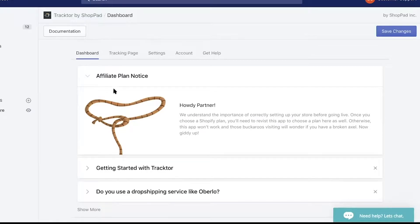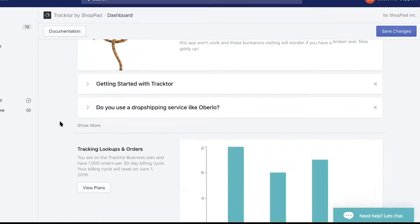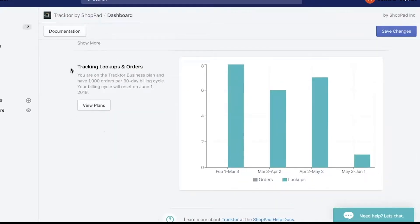Their custom dashboard provides different notes, tips, and tricks for merchants along with the number of orders their store has received in a given time. It also provides information on lookups, which are the number of times your customers are looking up their shipping status on your site. This is a great feature that demonstrates what kind of engagement the tool has, creating the opportunity to brainstorm how to further capitalize on it.